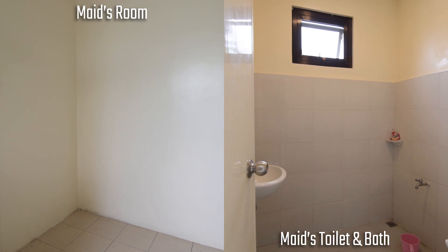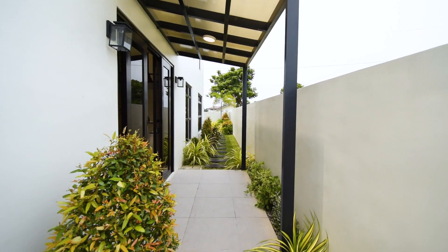You have a maid's room with its own toilet and bath, a laundry area, a storage room, and a side garden.